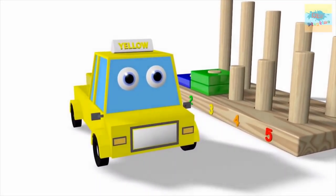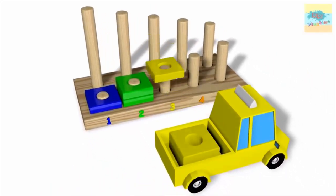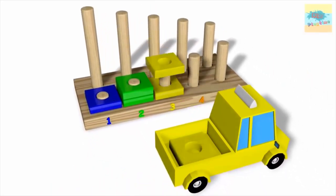What color is this? Yellow. Wow. One. Two. Three.